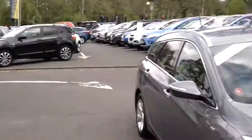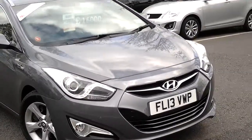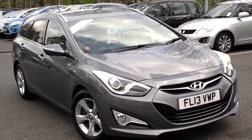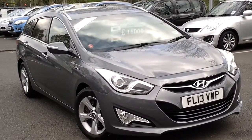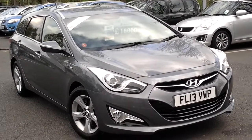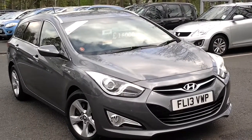Hello and welcome to Sturdist Motor Group at Bessner, Sturdist Hyundai. What we're looking at now is the 2013, 13-registered Hyundai i40 Tourer, the 1.7 Blue Drive diesel manual. This car is in the Style specification.